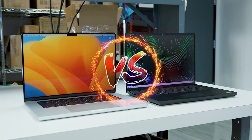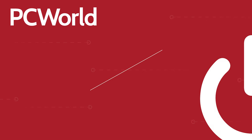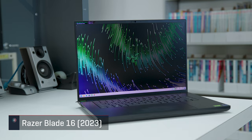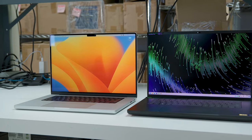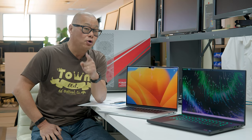M2 MacBook Pro 16 versus Razer Blade 16 2023 — fight! Hey internet, Gordon Ung with PC World here. This is a showdown I've been looking forward to for a while: Apple's brand new M2 MacBook Pro 16 versus Razer's brand new Razer Blade 16 2023 model. Basically M2 versus Intel 13th gen and Nvidia RTX 40 series.